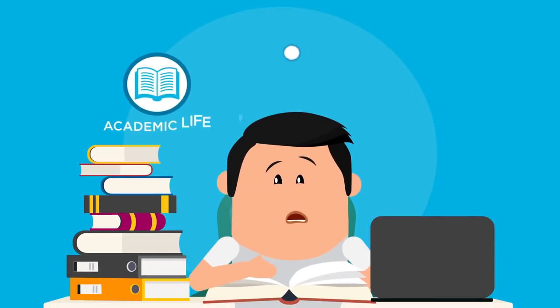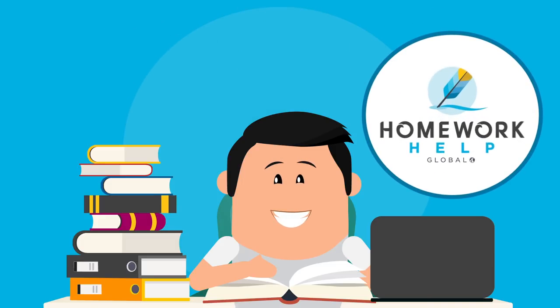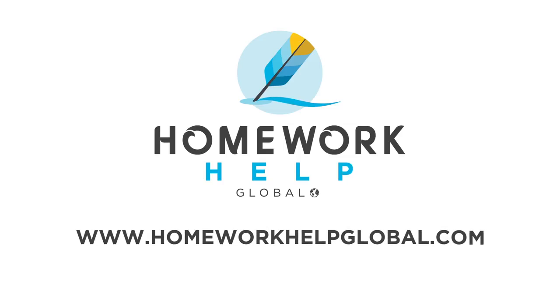Being a student and juggling your academic, personal, and work life can be tough. That's why we're always here to help. If you need any assignment help, let Homework Help Global lend a hand.